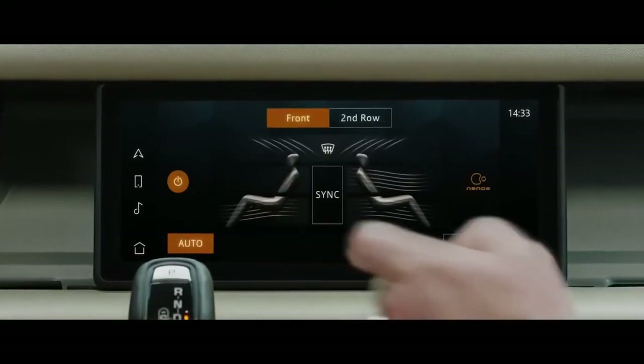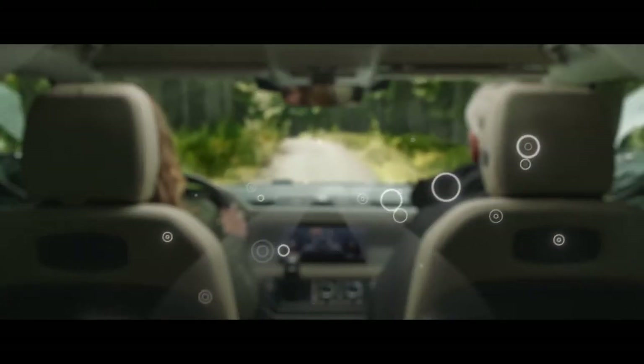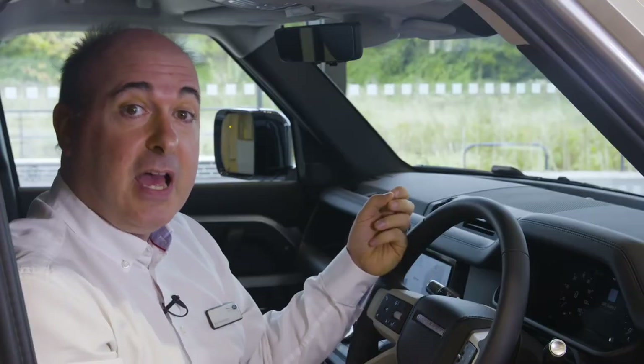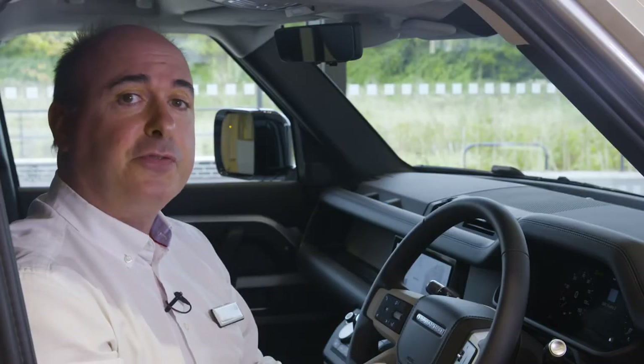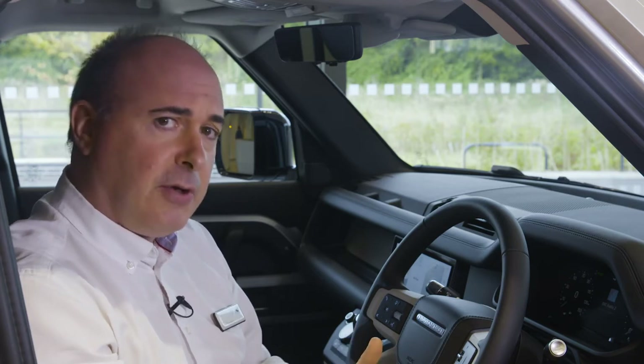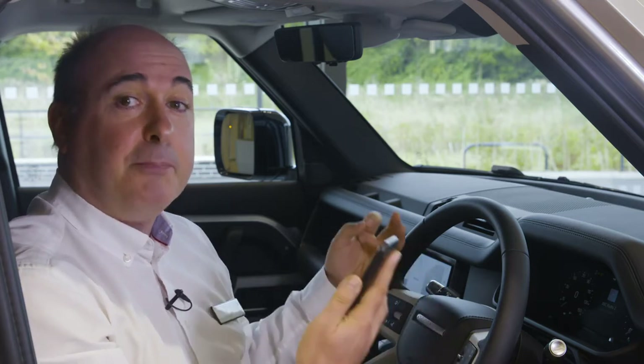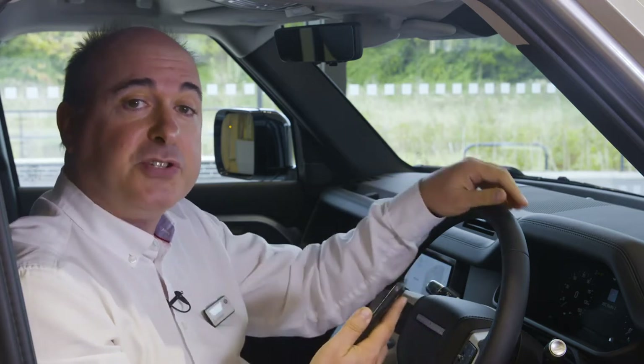Passenger comfort and wellbeing is further addressed with new air purification technology, filtering out allergens and particulates and then using ionisation to remove contaminants at a bacterial level. Air quality is constantly monitored and reported to the driver, and the new air purge feature can be activated remotely from the phone app to refresh and purify the cabin air before passengers enter.